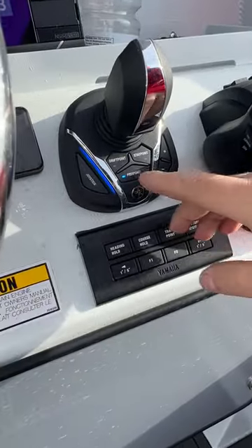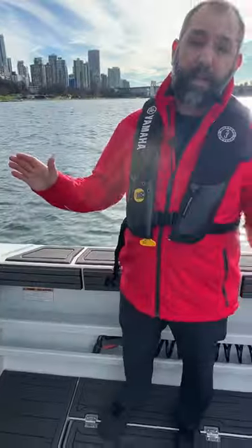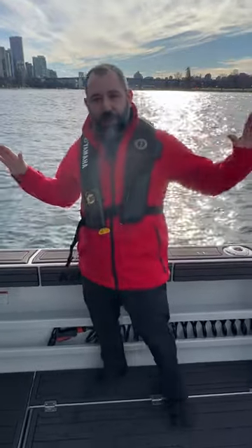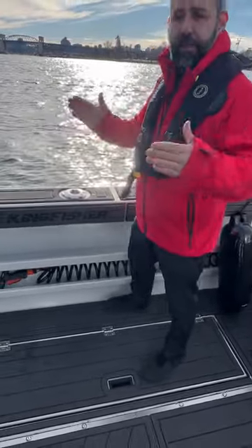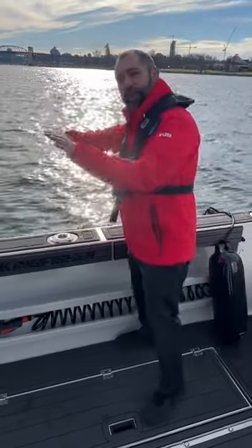The third option is Drift Point. Drift Point doesn't care about position, only about heading. It'll allow you to drift across a reef without letting the boat swing. So you can have four guys back here jigging and nobody's lines are going to get tangled because the stern isn't swinging — it's just keeping this heading while allowing you to drift across.